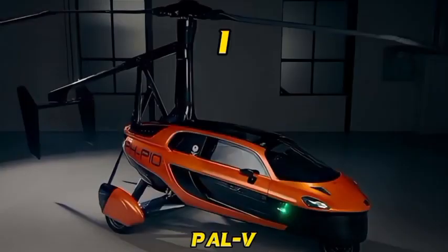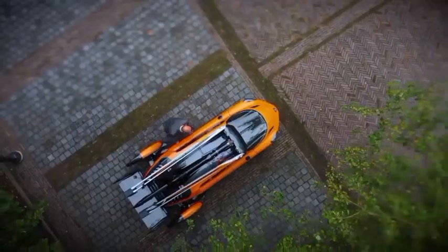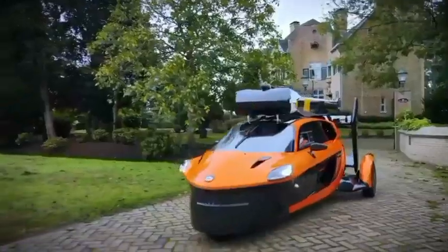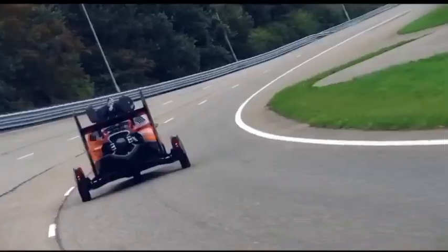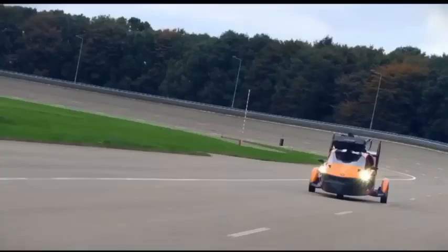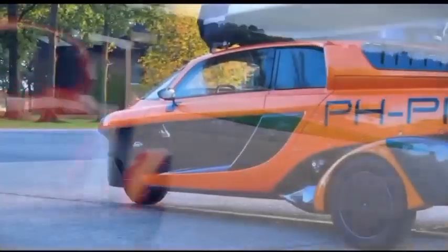Number 1: PAL-V. The PAL-V is an incredible vehicle that combines the features of a car and a helicopter, giving you the freedom to travel on both land and air. It's like something out of a sci-fi movie. With the PAL-V, you can drive it on the road just like a regular car. It's compact and agile, making it perfect for navigating through traffic.